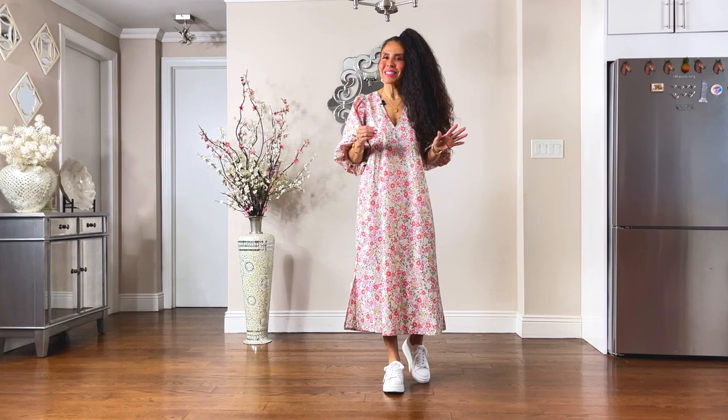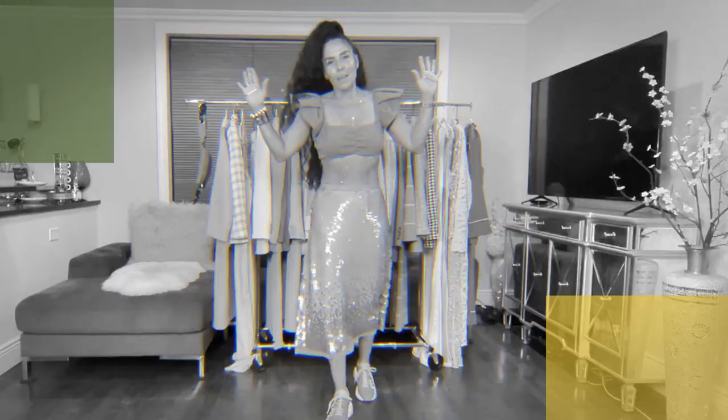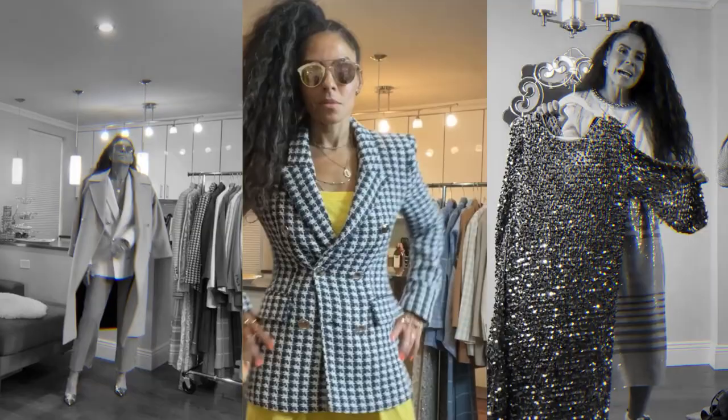In today's video, I will share my latest H&M find, and I will also share my thoughts on the Loewe Obie denim belt. So without further ado, let's get to today's video, friends.